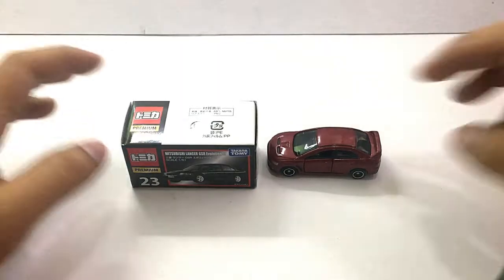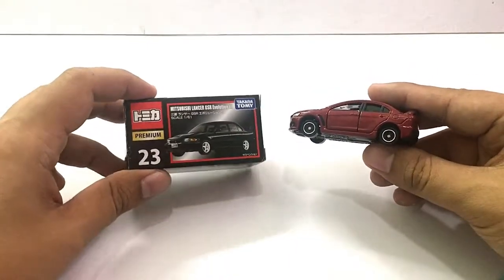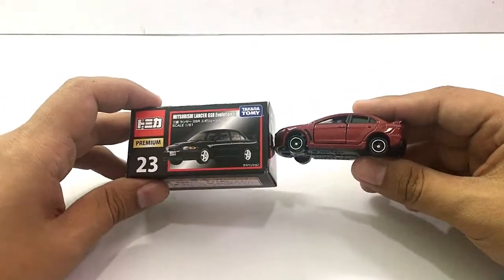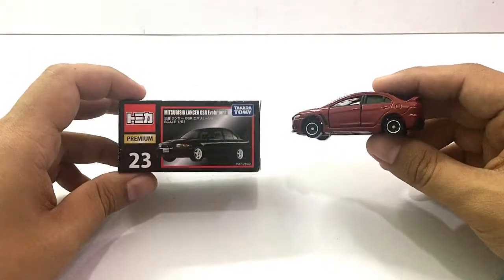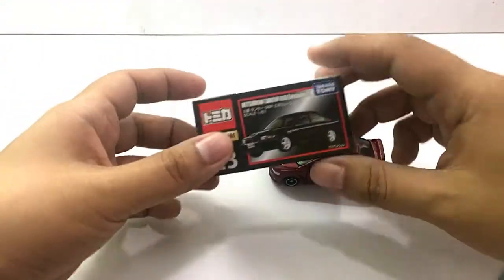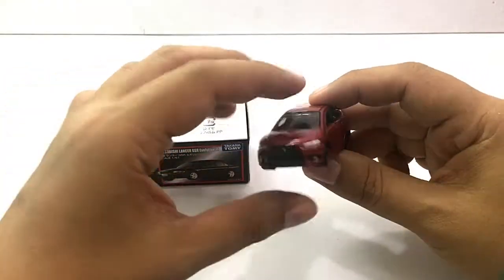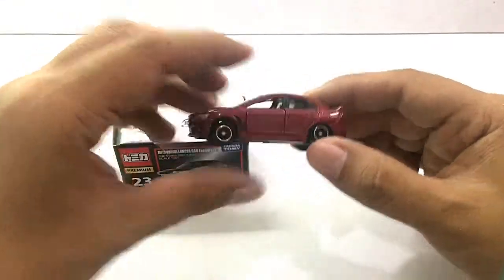Hi, good day YouTubers! Welcome again to another toy vlog. In today's episode we are going to compare a Tamika premium car against a Tamika basic car — we are going to compare its price, its features, and overall value. We'll take a closer look first at this Tamika basic car, which is a Mitsubishi Lancer Evolution 10.